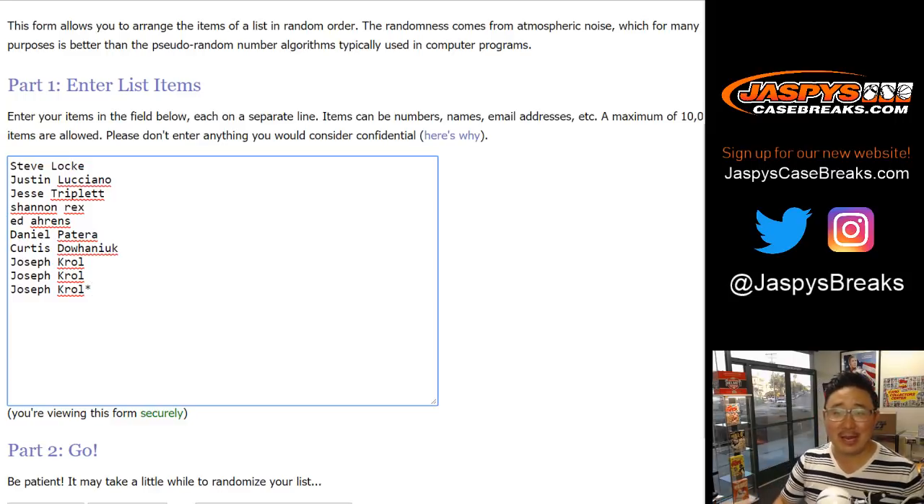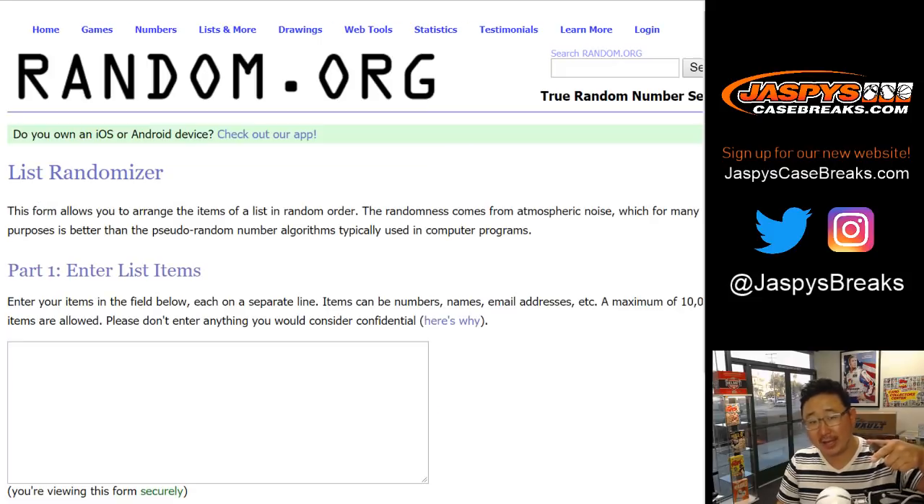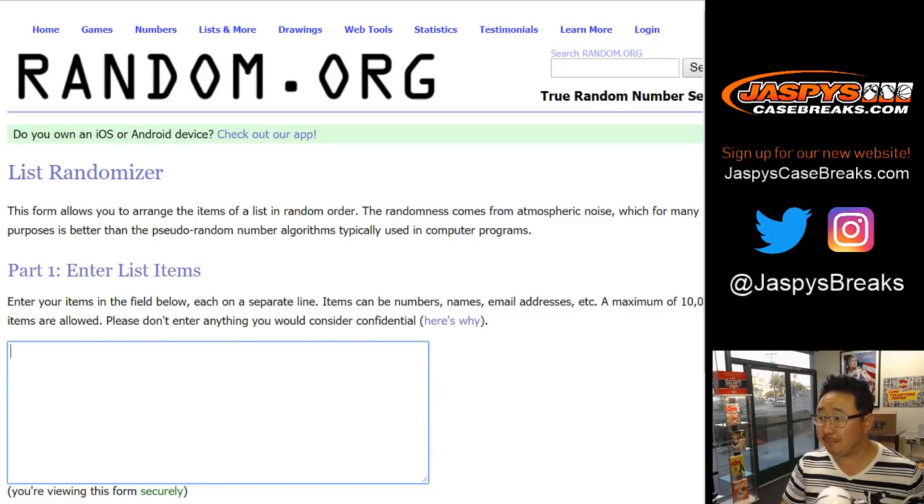We have your names. We're going to type in the hits, open up the box behind me, show you the hits, type them in, randomize your names, randomize the hits, and see what you get matched up with. Good luck everybody, let's do it.